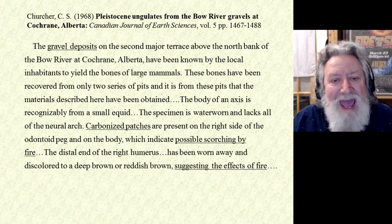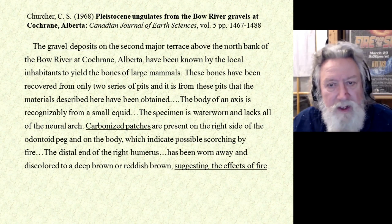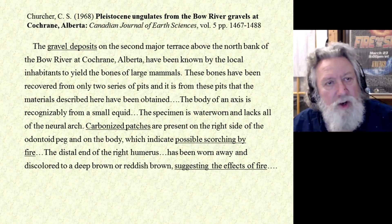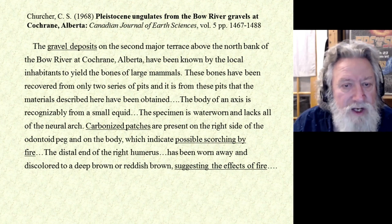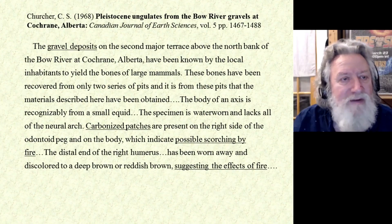The body of an axis is recognizably from a small equid — that's a horse. The specimen is water worn and lacks all of the neural arch. Carbonized patches are present on the right side of the odontoid peg and on the body — these are technical terms for the bones — which indicate possible scorching by fire. Remember the example we cited towards the end of our last podcast was mastodon remains that also had evidence that looked like it was scorched by fire; the bones were actually scorched.